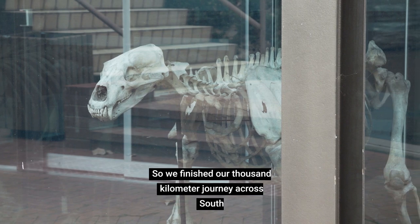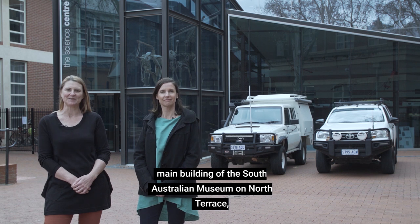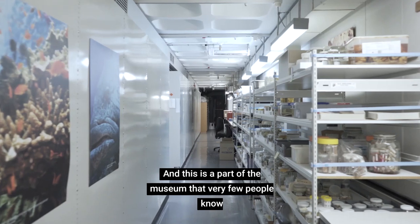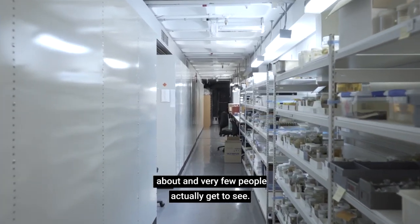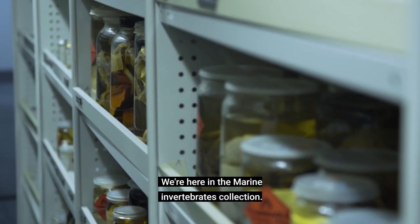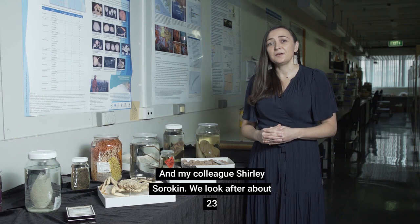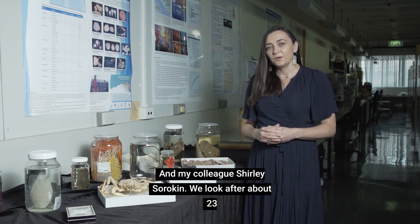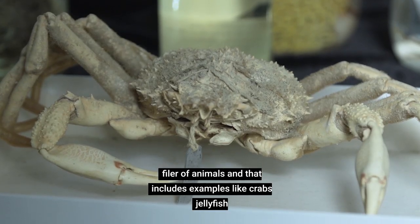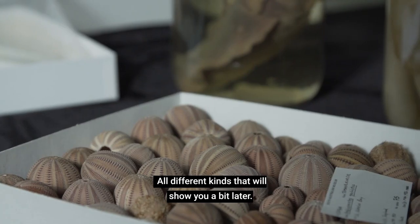So we've finished our thousand kilometre journey across South Australia. But we've travelled on a little further from the main building of the South Australian Museum on North Terrace and we've arrived at the Science Centre. This is a part of the museum that very few people know about and very few people actually get to see. We're here in the Marine Invertebrates Collection, managed by myself and my colleague Shirley Sorokin. We look after about 23 phyla of animals, and that includes examples like crabs, jellyfish, corals, mollusks — all different kinds that we'll show you a bit later.